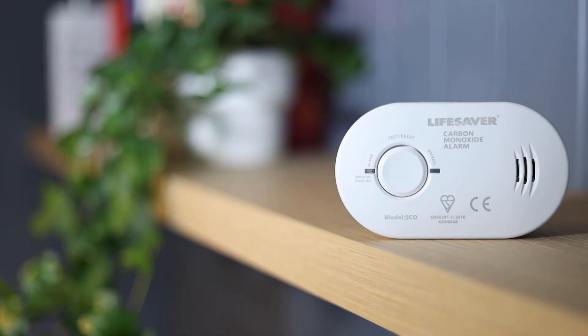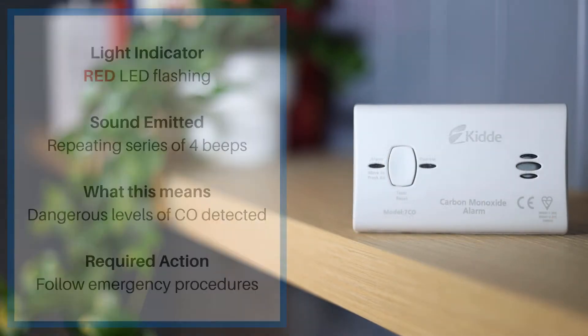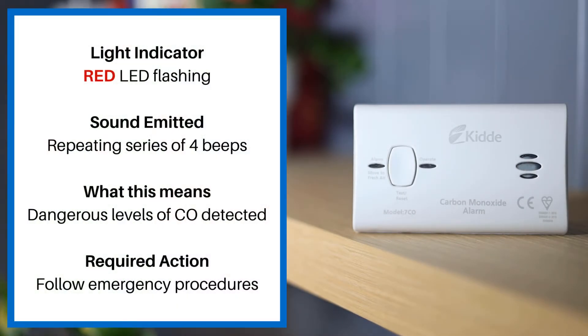These alarm sounds apply for the KIDA 5CO and 7CO carbon monoxide alarms. When the red LED is flashing and there is a repeated series of four beeps, this means dangerous levels of CO have been detected and you should follow emergency procedures.